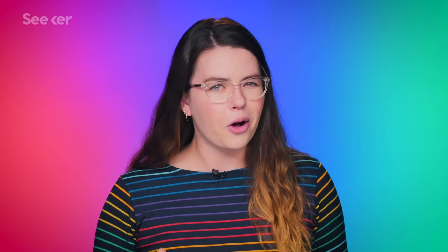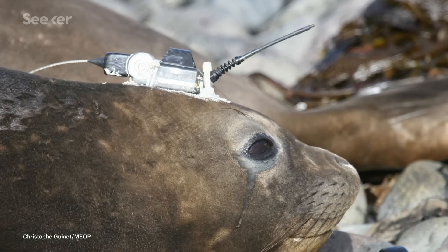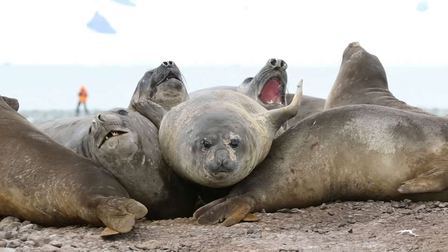And if you're wondering what the seals thought about all this, sensors like this are attached using a special kind of glue that allows the sensor to fall off after a few months, after which the seals can go back to their day job of just being seals.